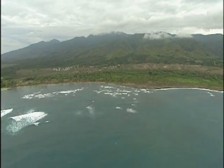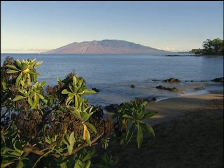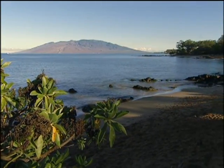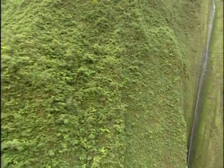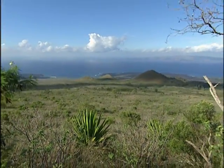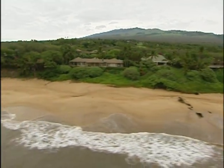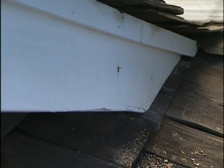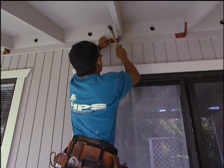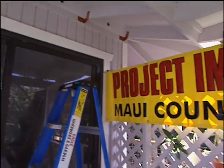The island of Maui is one of the most ecologically diverse places in the world. The beautiful sandy beaches along the coastline are only a few miles from the breathtaking rainforests that line the sheer walls of the Maui Mountains. But the wind blows hard off the Pacific Ocean, and many homes here could be in the path of a potential hurricane, tidal wave, or tropical storm. Because of this, the Federal Emergency Management Agency, or FEMA, has chosen Maui County as a Project Impact community.